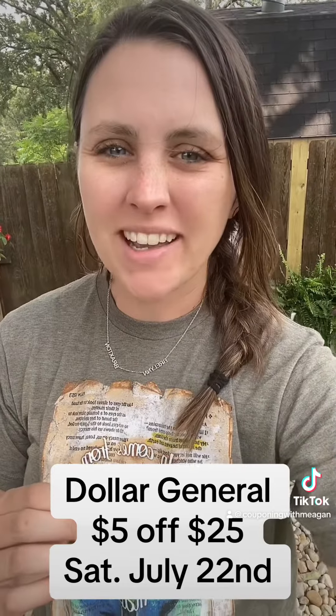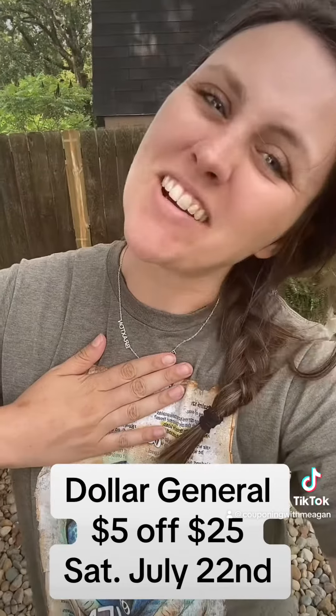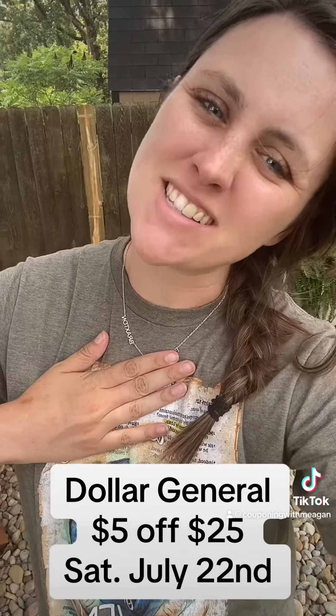You're going to grab a Downey Rinse and Refresh for $6.95 and clip this $3 digital coupon in your Dollar General app. You're going to grab a Bic Soleil Comfort Razor for $5.50 and clip this $4 off digital.